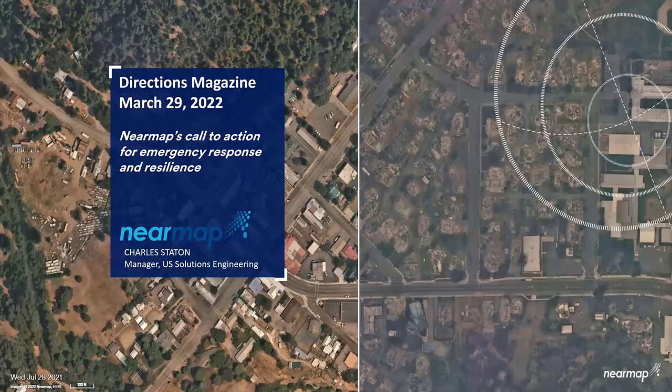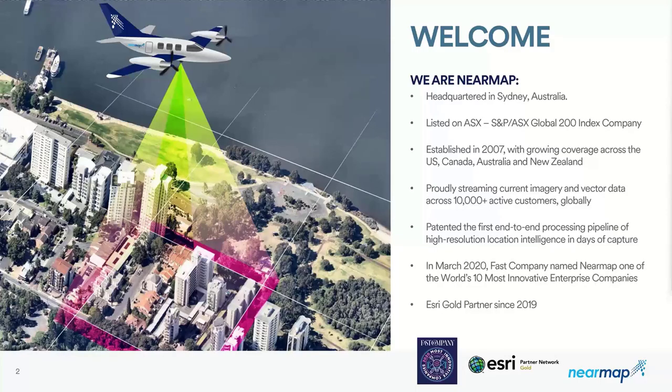A little bit about NearMap. We are actually headquartered in Sydney, Australia. We're a publicly traded company listed on the Australian Stock Exchange and established in 2007. We started flying the United States in 2014, so you're going to have access to that entire historical archive of imagery dating back to 2014. We have over 10,000 customers globally. We capture in our markets in Australia, the United States, New Zealand, and Canada currently. We have been an Esri Gold partner since 2019.